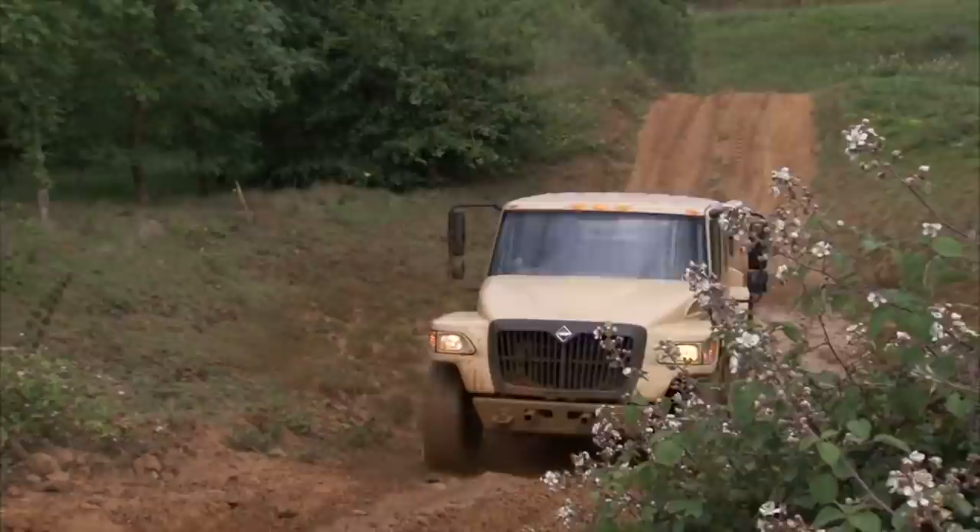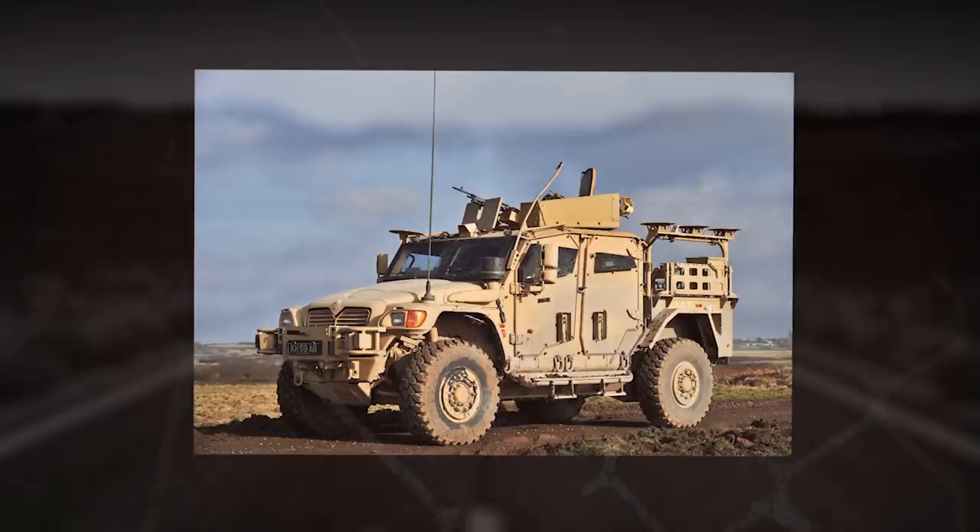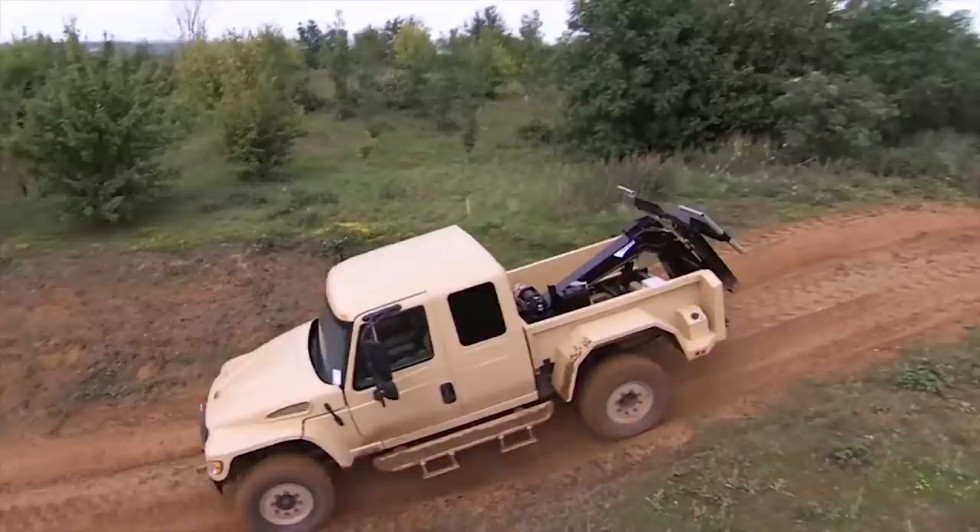Its 4x4 performance and MRAP-like protection from ballistics fire, mines, and roadside bombs help ensure the safety of personnel and cargo alike. The Navistar MXT is powered by a MaxxForce 6.0L turbocharged diesel engine developing 340 horsepower.